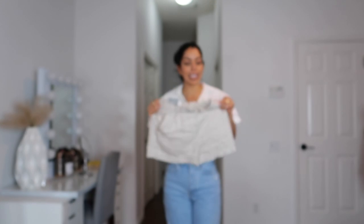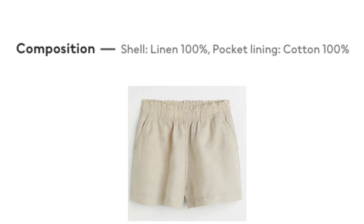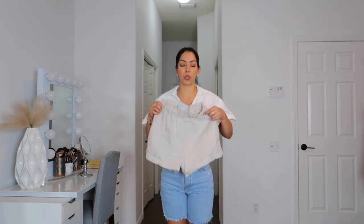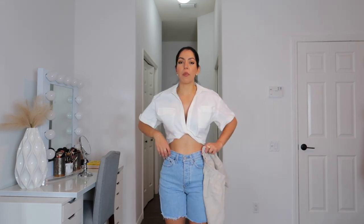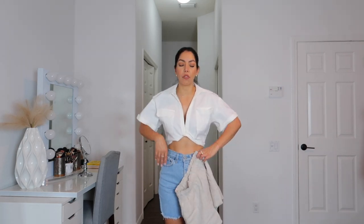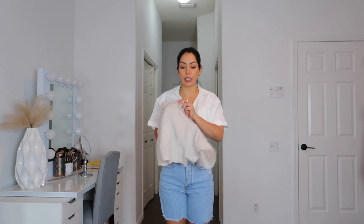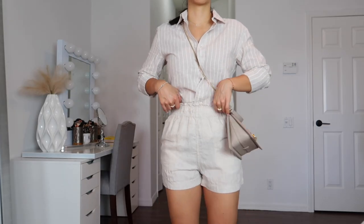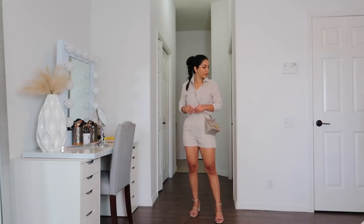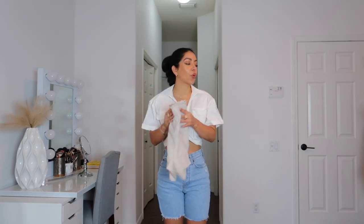Up next are these linen shorts. I got these in size extra small — it says natural linen, so I believe it's 100% linen. To wear them, they don't have a zipper; they're pull-up shorts. They're a little bit of a struggle to pull up around the hips, but once you have them on, they fit perfectly on the waist and are loose around the hips. They have side pockets. They are a little bit see-through and do get a little wrinkled, of course, but the length is perfect — just nice linen shorts for casual summer days.